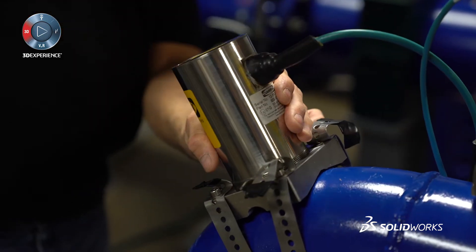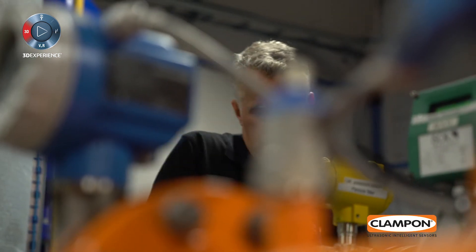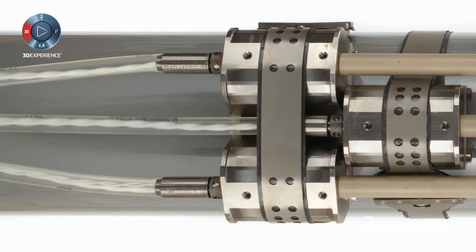Clampon is based in Bergen, Norway. Our instruments go mainly to export — 85–90% — and has done so for more than 20 years, all over the world.